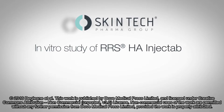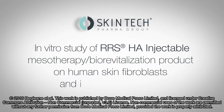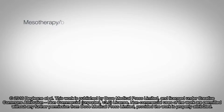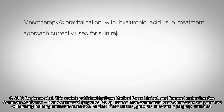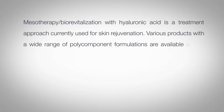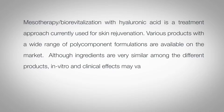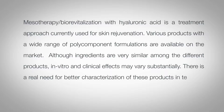In vitro study of RRS HA injectable class 3 medical device on human skin fibroblasts and its clinical utilisation. Mesotherapy biorevitalisation with hyaluronic acid is a treatment approach currently used for skin rejuvenation. Various products with a wide range of polycomponent formulations are available on the market. Although ingredients are very similar among the different products, in vitro and clinical effects may vary substantially. There is a real need for better characterisation of these products in terms of their action on human skin or in vitro skin models.